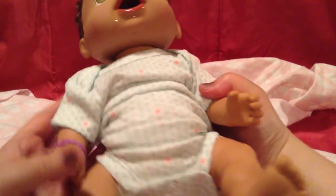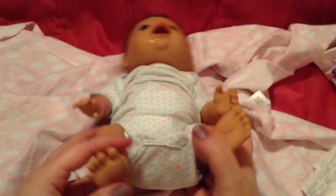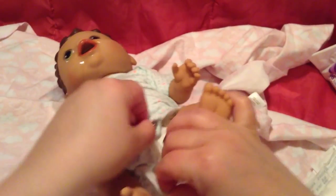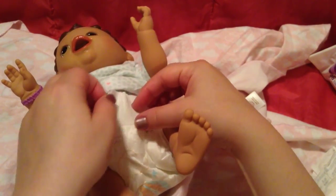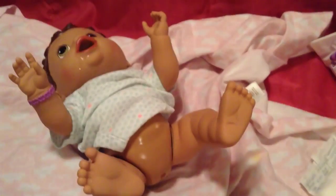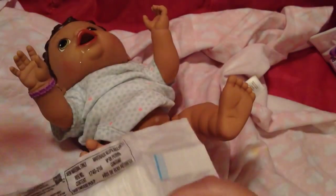Do you have a dirty diaper? Mama's going to change you. Here we go. Let's change your diaper. She's wearing an honest diaper. She's got a wet diaper. Let's check your bottom. Good girl, she's such a good girl. I have a Baby Alive diaper for her — let's put it on her. Hey baby, here we go.